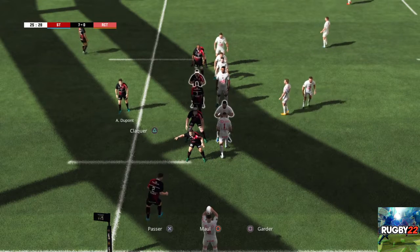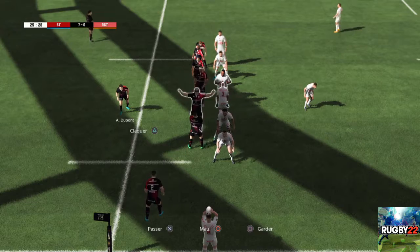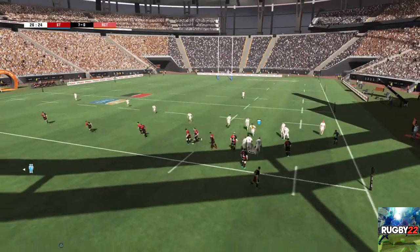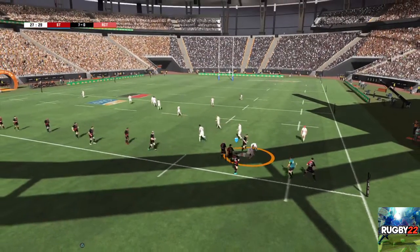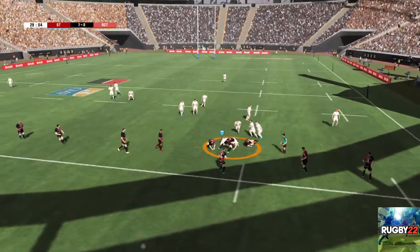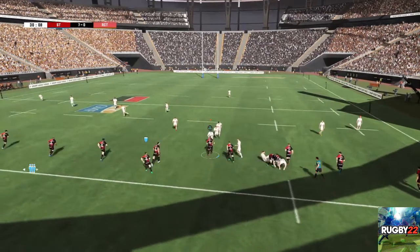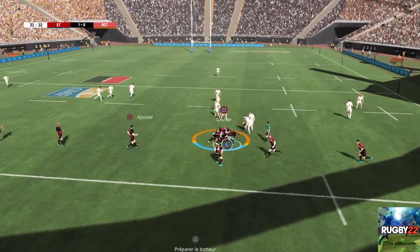Ce sera donc un alignement de 7 joueurs sur cette touche. Ils ont toujours la possession après cette remise en jeu. Il n'y a plus beaucoup de soutien. Ils ont soigné la conservation du ballon. Nouveau point de fixation. Un joueur de plus dans le ruck. On assiste à la formation d'un ruck. Ça bataille dans le ruck.